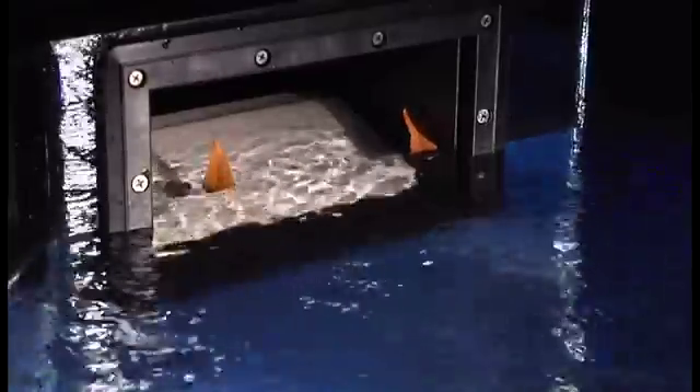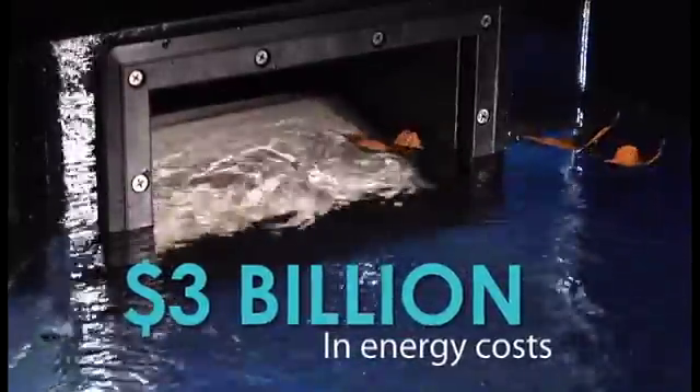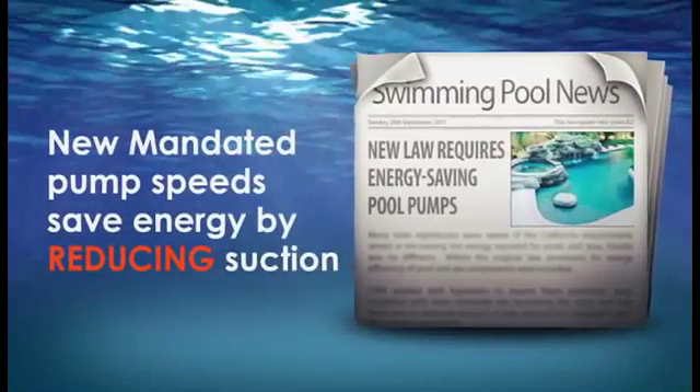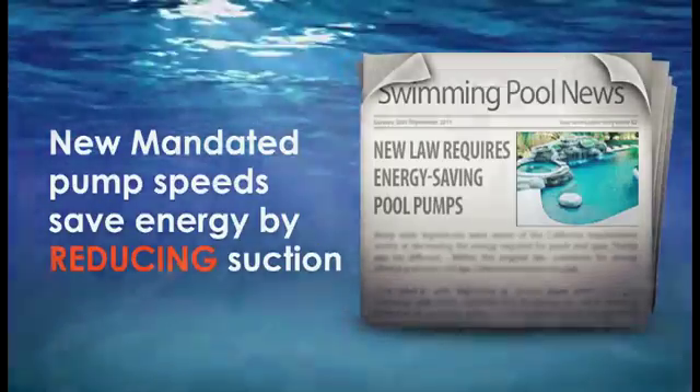In fact, just last year, pool owners spent over $3 billion on energy costs. Yes, billion. And while expensive new mandated pump speeds conserve energy, they do it by reducing water suction, making the Weir door even less effective.